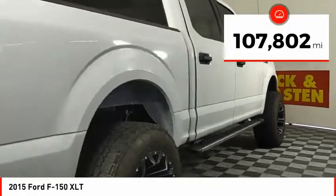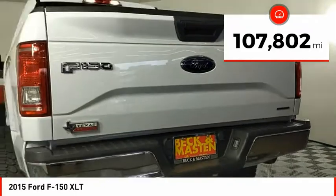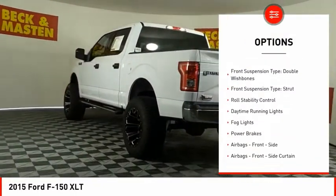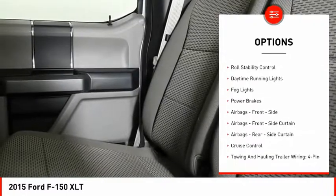This vehicle has less than 110,000 miles. Here are some of this vehicle's great options: emergency braking preparation, electronic parking brake, traction control, stability control.